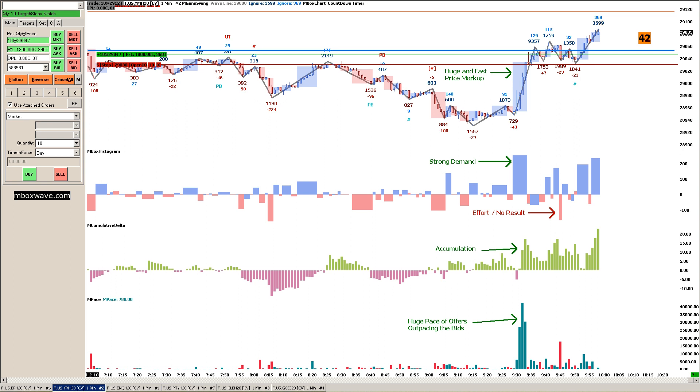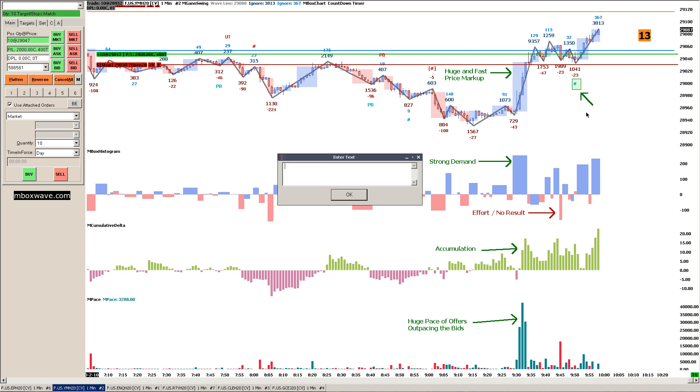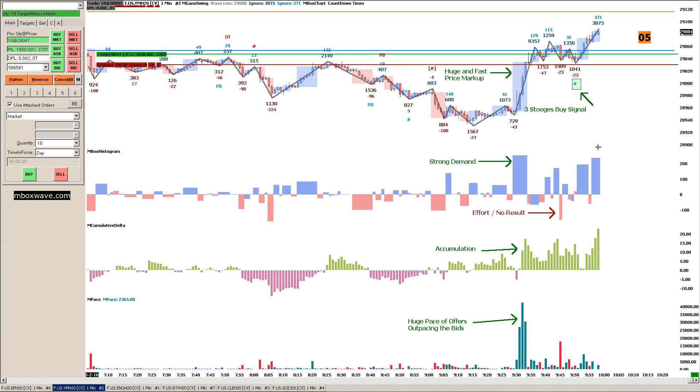After I saw this huge and fast price markup right here, I saw the strong demand. I saw the accumulation. I saw the huge pace of offers outpacing the bids. I saw the effort, no result — which is a sign that there's no interest in lower prices. And then, bam, we have the signal. The signal is the entry. After we had the overwhelming evidence, we saw the signal.